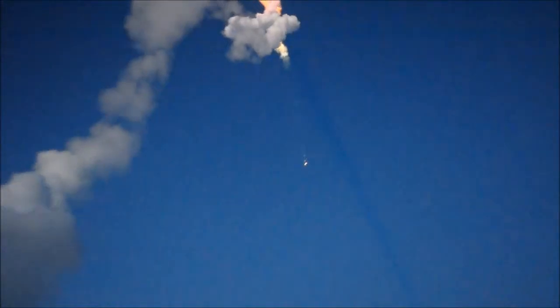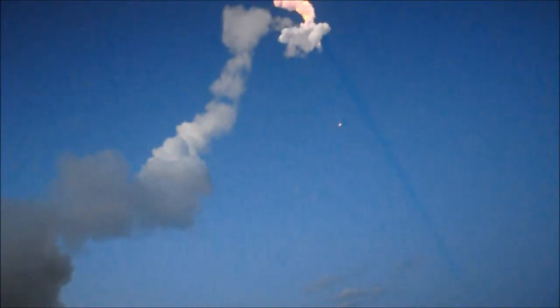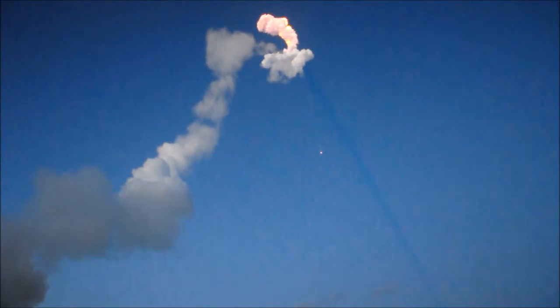Coming up on the two minute mark. Mark, two minutes. Still looking good. Now two minutes, ten seconds of flight. Vehicle now traveling at Mach 5, five times the speed of sound.